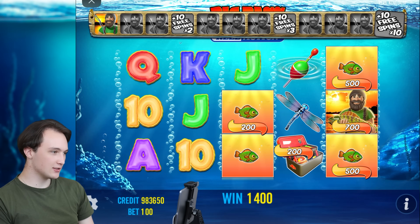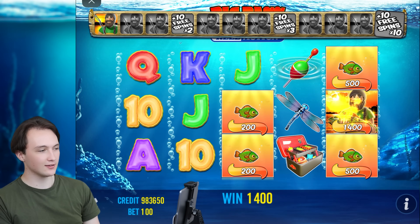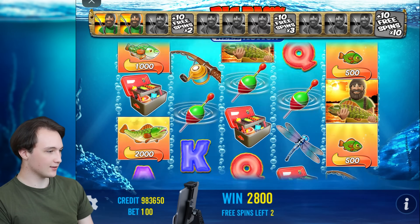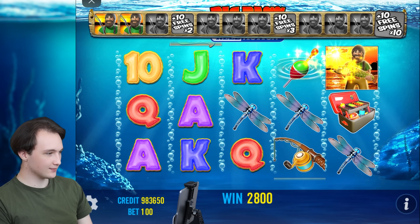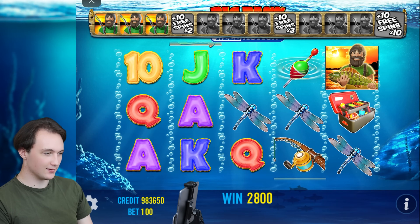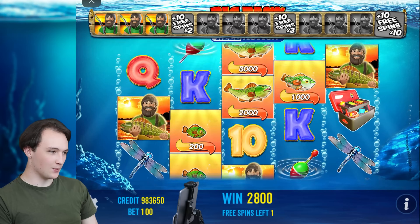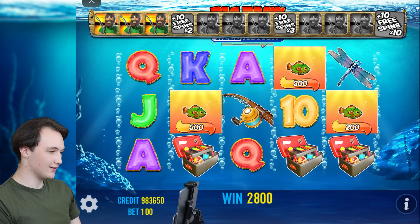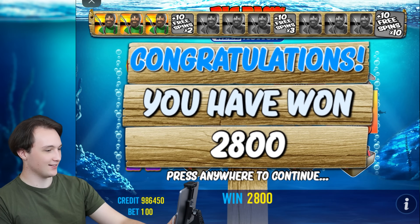Maybe I can get 10 more free spins with a bit of luck. One more — I don't know, he's heading there. Well, it looks like I'm not having much luck with this game. But I hope you will, and thank you very much for watching. Goodbye!